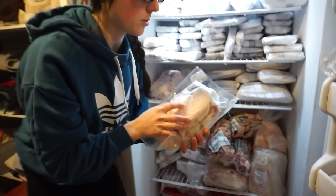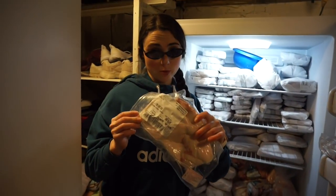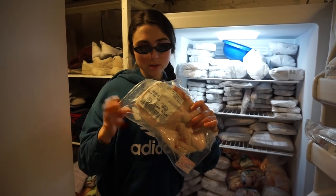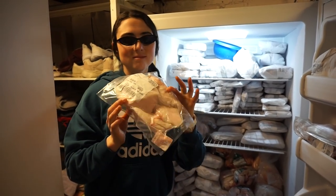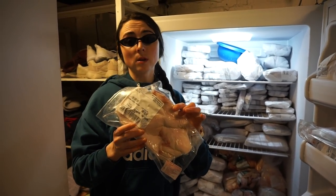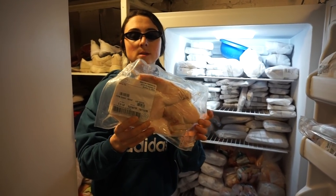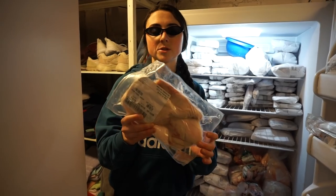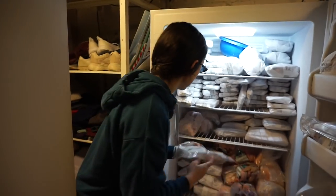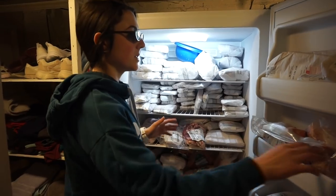We've also got Iberico pork fat — this fat is truly special, it tastes like a sweet olive oil. If you don't like the chewy consistency of suet, try the Iberico pork fat for a raw fat source — much more silky and smooth in your mouth, a lot softer, with a really unique and beautiful taste. That wraps up this freezer — her name is Ferdinand.